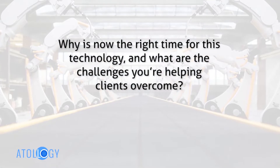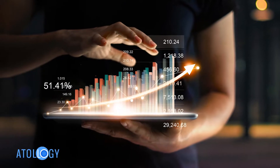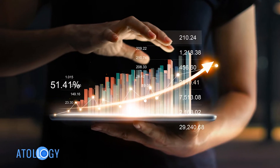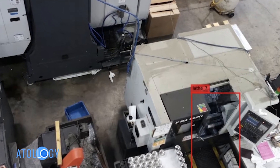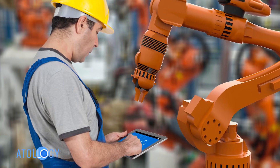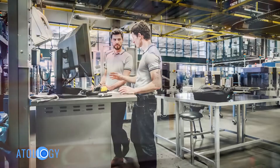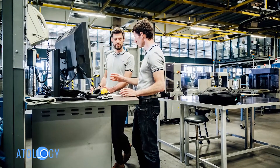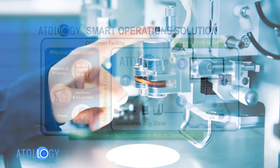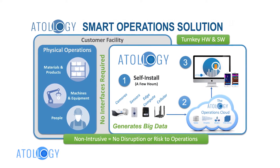Why is now the right time for this technology, and what are the challenges you're helping clients overcome? A lot of our customers are faced with quite a few operational challenges: ever-growing competition and labor shortages, especially for skilled labor. The world has finally gotten to a point where we can deliver, in a very cost-effective fashion, high-end artificial intelligence and machine learning capabilities combined with inexpensive sensors and networks — a very self-contained, easy-to-use, automated solution that helps customers improve their operations with almost no effort on their side.